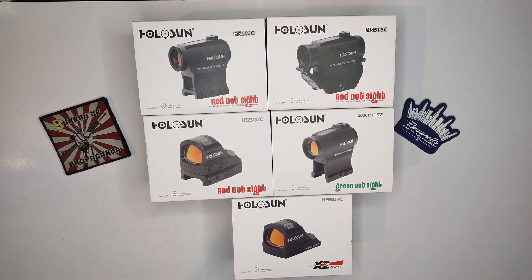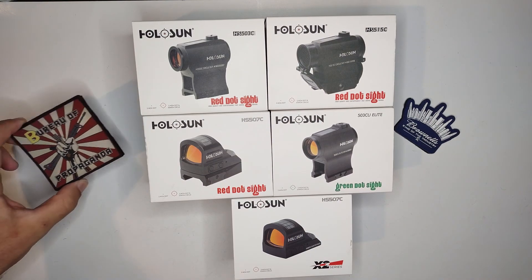If you guys are looking for them, I do know that Brownells has them on their website. If you want to go to Brownells, check them out — they have a lot of other things for the 2A community. I will post an affiliate link. Brownells is my go-to.